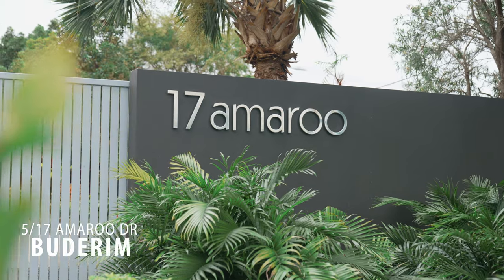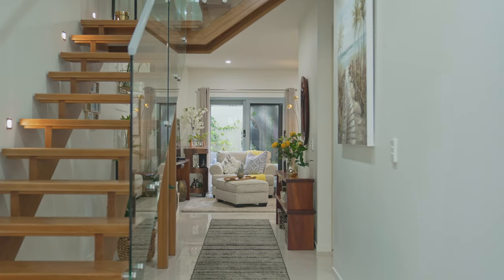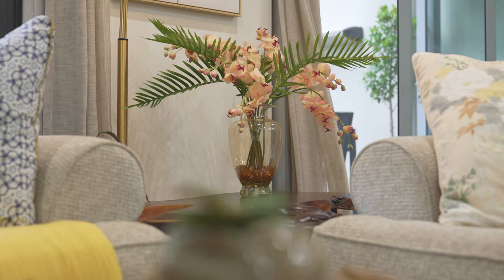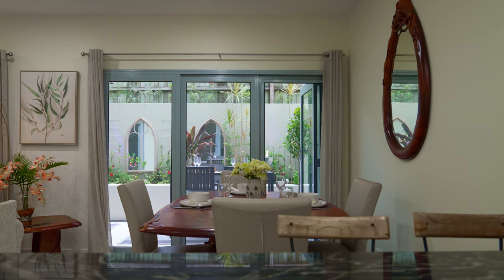Hi, I'm Peter from McGrath and welcome to Unit 5 Number 17 Amaru Drive. Amaru on Budrum sits proudly in the heart of Budrum Village where everything is within minutes — shops, boutiques, restaurants, the beach and more.